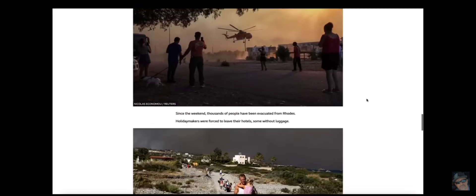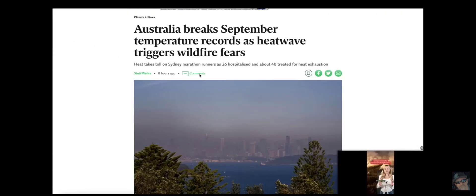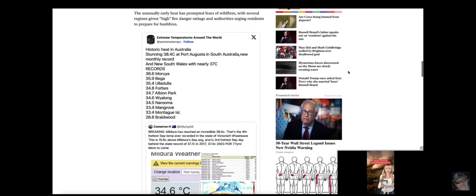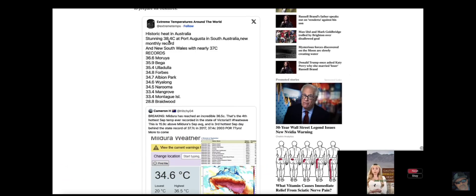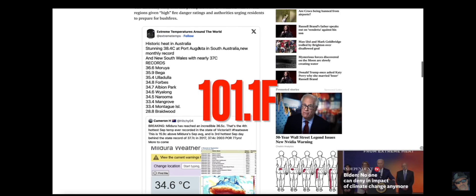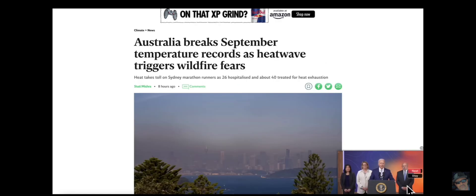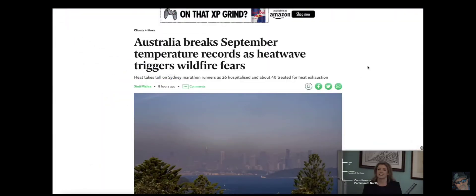Going from Europe and Northern Africa down to Australia, where they're seeing temperature records — some places recording temperatures above 100 degrees Fahrenheit, and it's only September. Historic heat in Australia: 38.4 degrees Celsius, with some readings in the 39-degree range. Multiple locations dealing with temperatures in the 90s, and there are multiple wildfires across all of Australia, from Western Australia clear over to Brisbane and multiple locations in between — over 100 wildfires burning in Australia.